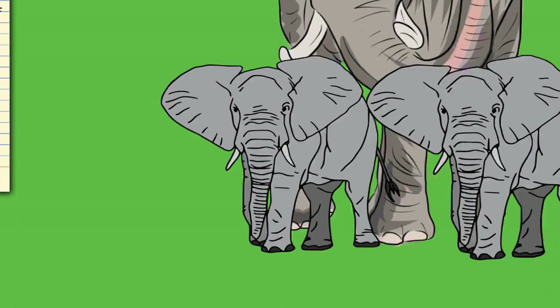Elephants usually have 26 teeth: the incisors known as tusks, 12 deciduous premolars, and 12 molars. Unlike most mammals, teeth are not replaced vertically; instead, new teeth start at the back of the mouth and push out the old ones. The first chewing tooth on each side falls out when the elephant is two to three years old, followed by four more tooth replacements at ages four to six, nine to fifteen, eighteen to twenty-eight, and finally in their early forties. The final sixth set must last the elephant the rest of its life.